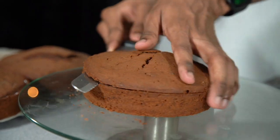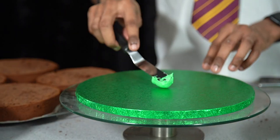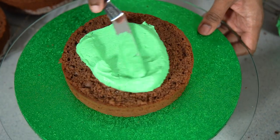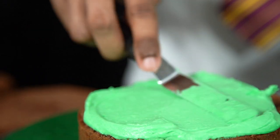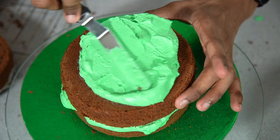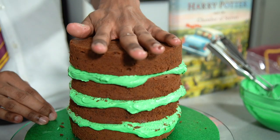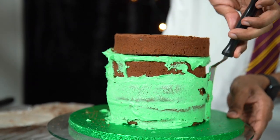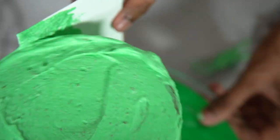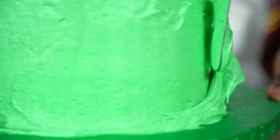Once the cakes are cool, use a serrated knife to level off the tops so they're nice and flat. Place the first layer down onto your cake board, add an even layer of buttercream on top, spread it with an offset spatula, then sandwich your next cake layer over that. Repeat the process until all your cakes are stacked, then cover the entire cake with a thin layer of buttercream — this is your crumb coat, which will help you get a nice smooth finish. Place that in the fridge to set for an hour, then apply a second thicker layer and return it to the fridge until firm.